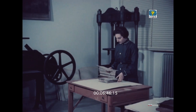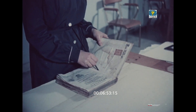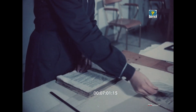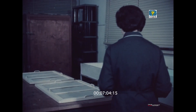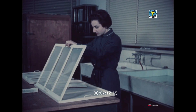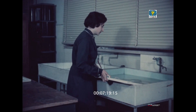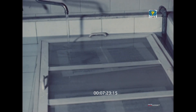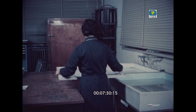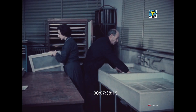Diagnosticata esattamente la malattia dalla quale è affetto il volume, questo arriva finalmente al reparto restauro. La prima operazione che qui viene eseguita è la scucitura. I fogli, serrati in appositi telai, vengono immersi in un bagno detersivo per lo sbiancamento. Sono poi sciacquati in acqua corrente.